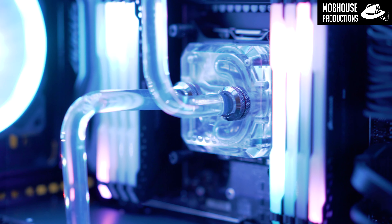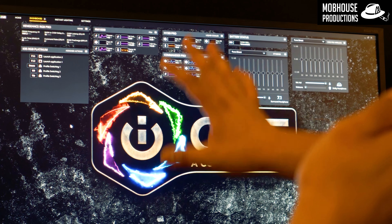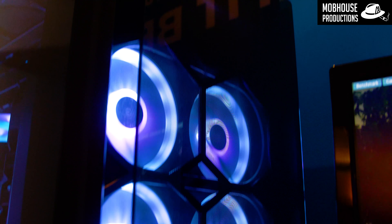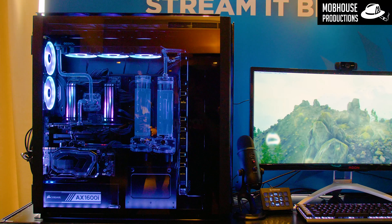This case comes with a Commander Pro, so we have RGB control built in. This is an iCUE case, which is why we're highlighting it at this show. You can sync all of your RGB fans, your Vengeance Pro RGB, your light strips — everything together in this one case.